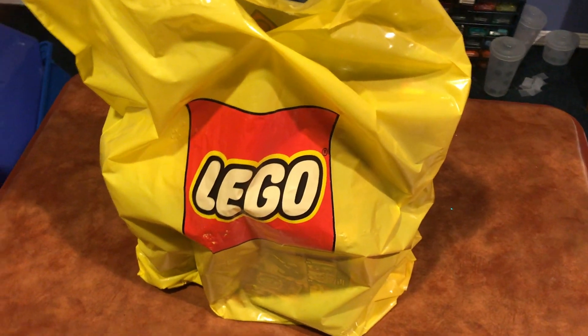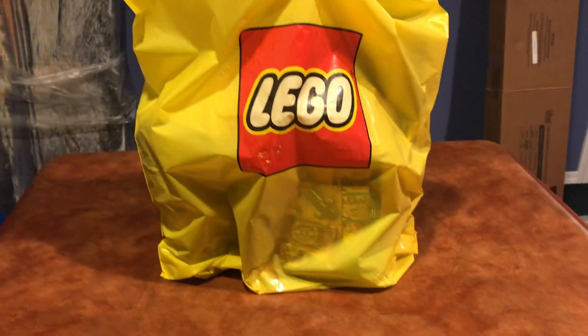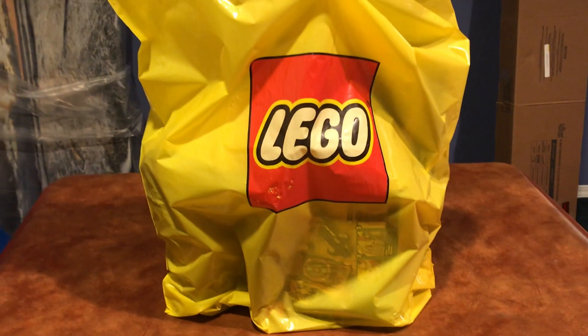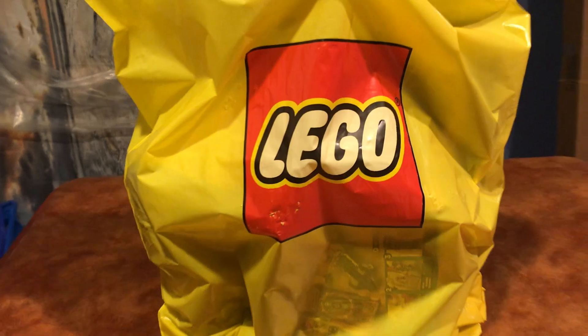Alright, so I have another haul for you guys today. In the future I probably won't be doing too many more of these, but it's just kind of easy for me to do right now — if I keep buying stuff, it's easy for me to do. So I'll just show you what I got.